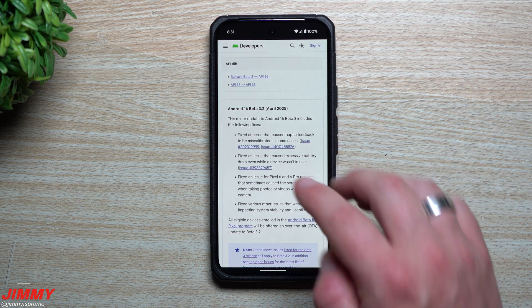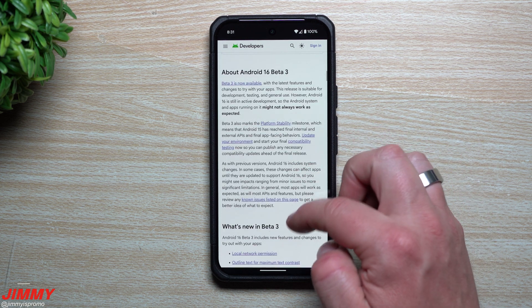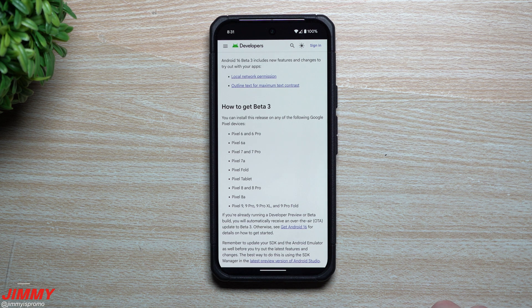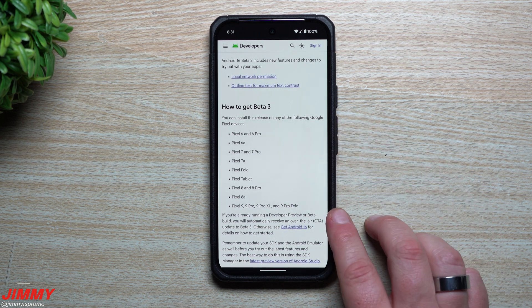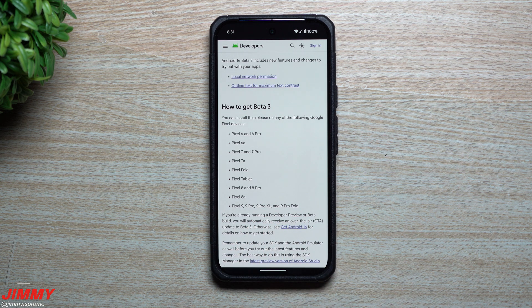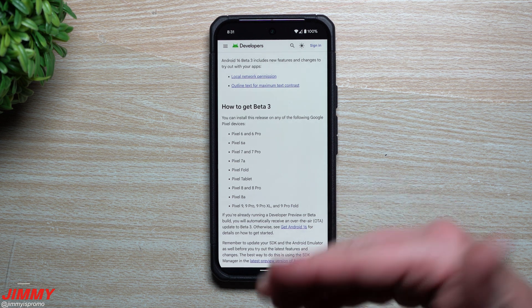As I mentioned, there really isn't that much going on with this update, even though it's bigger than the 3.1. Looking at which devices can join this beta program: it is Pixel 6 through Pixel 9, and the 9 Pro XL and 9 Pro Fold. So if you own any of these devices, you'd be able to sign up for the update.